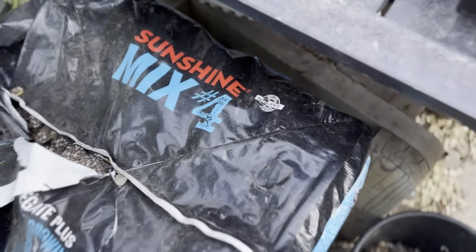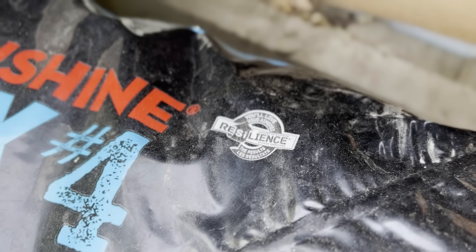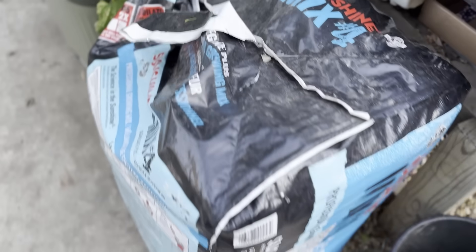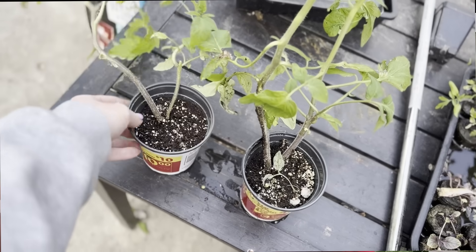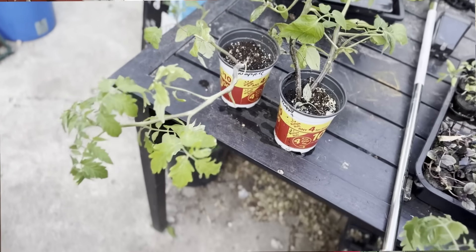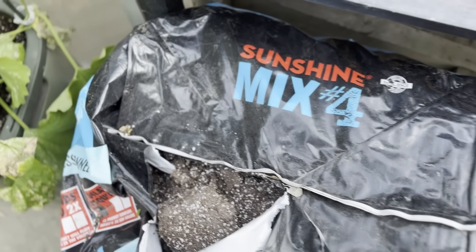My way of doing this is to use Sunshine Mix Number Four, because it contains Resilience, which is a silicon-based brand-name addition. I actually had a plant grown in a Pro Mix vegetable garden soil because I ran out of Sunshine Mix Number Four, and you can physically see the difference between the two plants — it's insane. That doesn't factor down to silicon alone, but it's definitely an addition you want to consider.